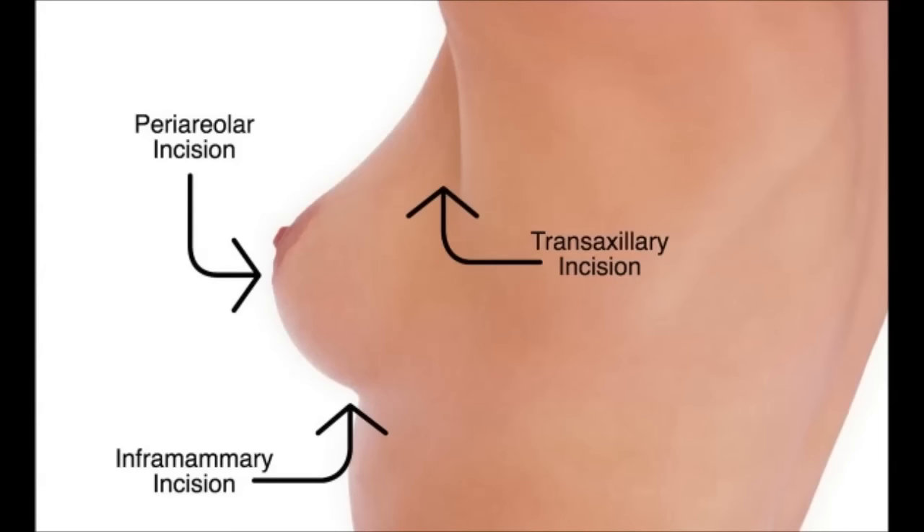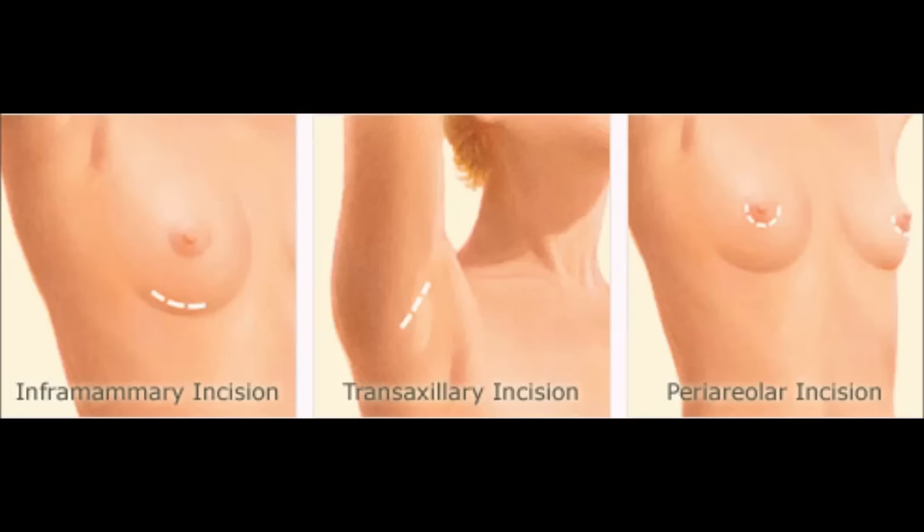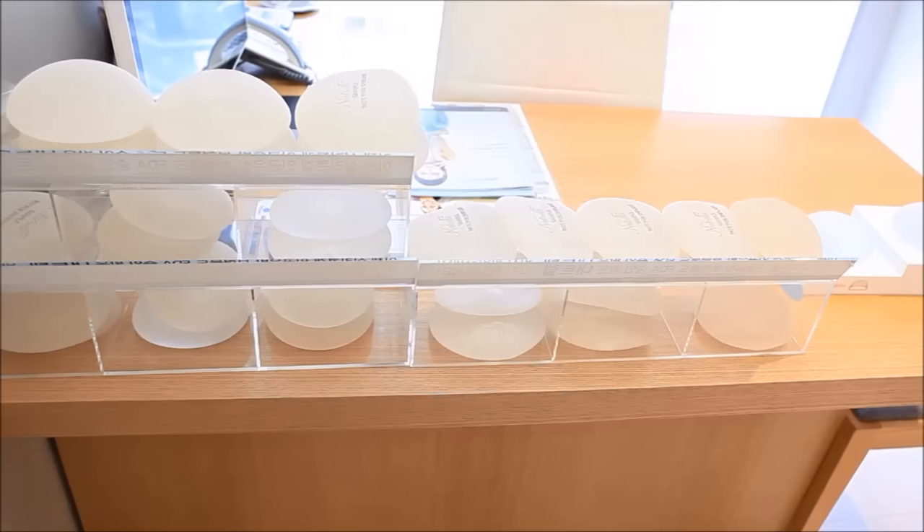She finally decided on silicone teardrop implants, which are shaped and made of a soft gel. The implants were placed under her arm to minimize scarring, though this method cannot accommodate larger implants. Many women choose placement under the breast, which can fit larger implants. A less common method is placed around the nipple, but can affect nerves and later breastfeeding. Ye Min decided to have the implants placed under the muscle to give a more natural look and reduce the threat of complications such as capsulation.